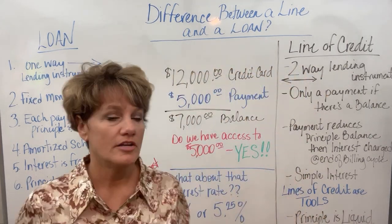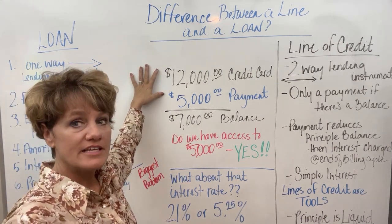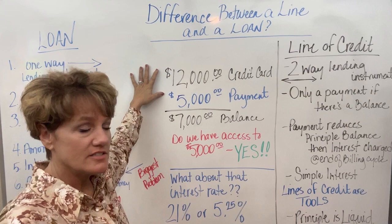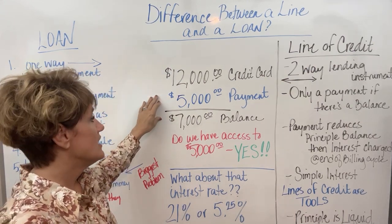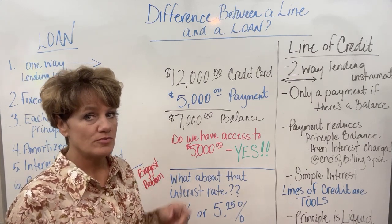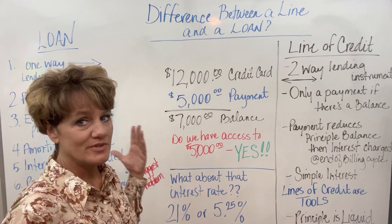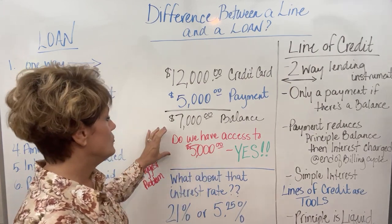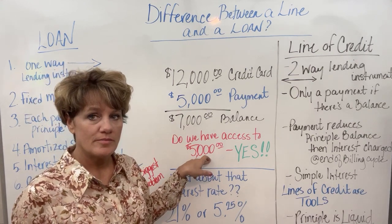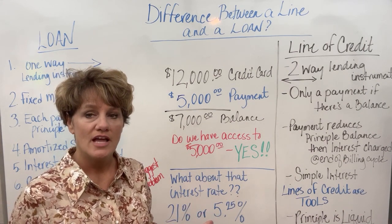Let's talk about a credit card example. If you have a $12,000 credit card limit and a $12,000 balance, and you make a payment of $5,000, that brings your balance down to $7,000. Do you have access to the $5,000 you just put in? Absolutely. That's the difference again between the loan and the line. You do have access to that $5,000 and can continue to use it throughout the month as you need it. That is what makes the line of credit so beautiful and so easy.